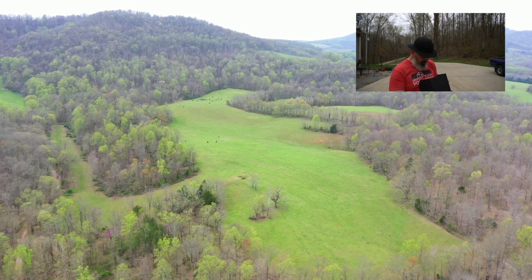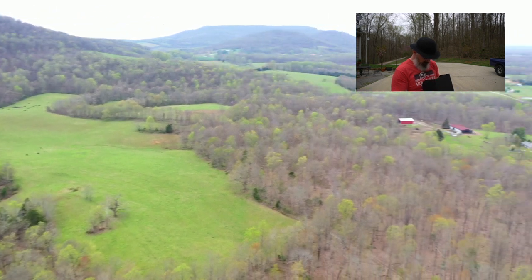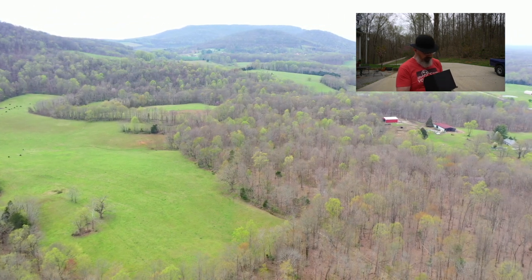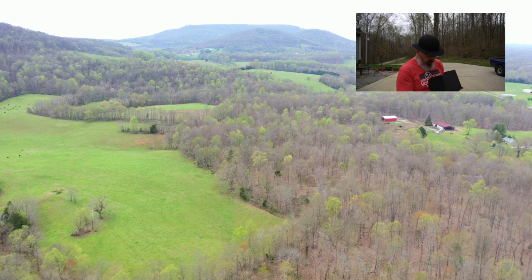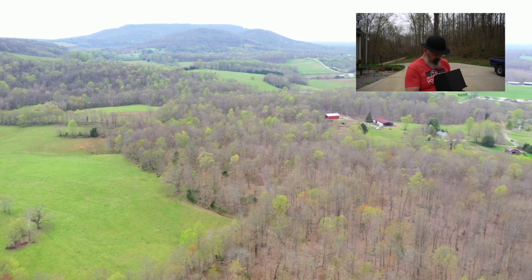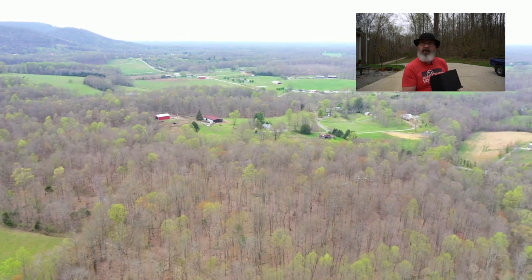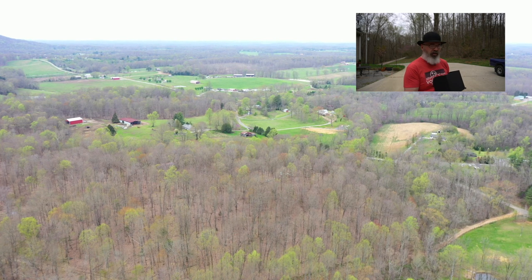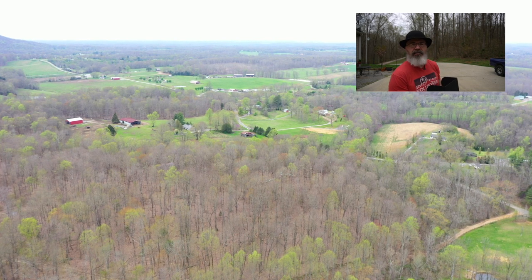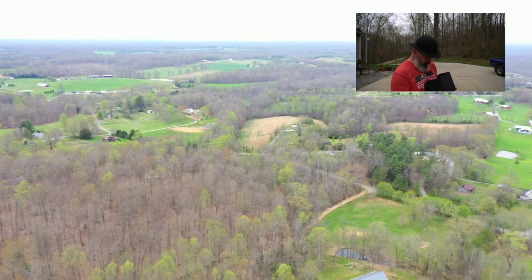You can see the cattle in there — 17 head, 20, 22 head over there. There's the highest hill in our area. Pretty cool. There are the neighbors — that's a little community, maybe 20 families right there. And you can see off on the horizon there's nothing else. So it's a long way. We're 35 miles or so from an interstate.